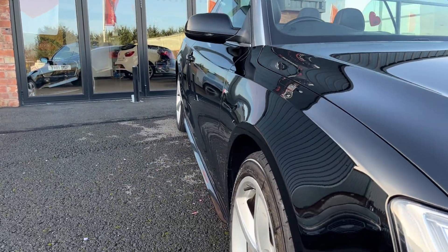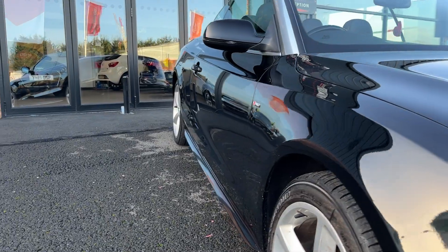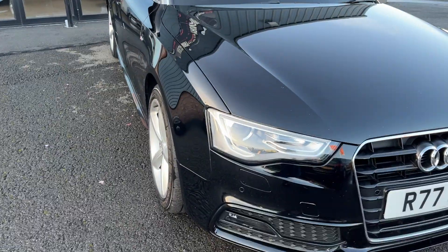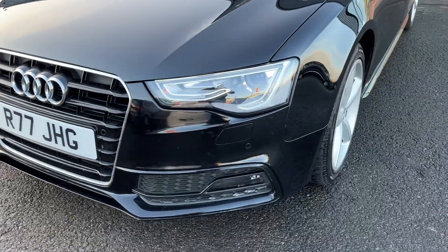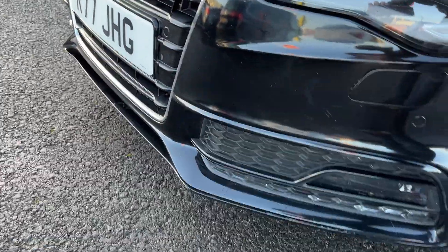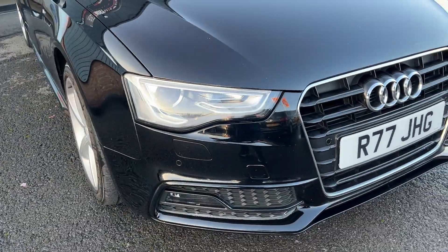One more final look over the bodywork from offside front to offside rear. The offside front wing looks in good condition. The offside front door looks good, just that one scratch that's going to be professionally refinished. The offside rear quarter looks good. Moving around the front of the vehicle, checking out all lights, grilles, and the front bumper itself — it looks in good condition, other than the odd chip and mark that will be polished up and touched in, as to be expected on a car of this age and mileage.